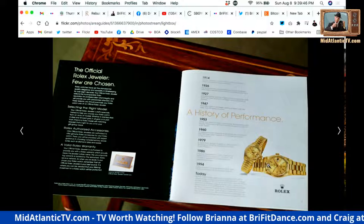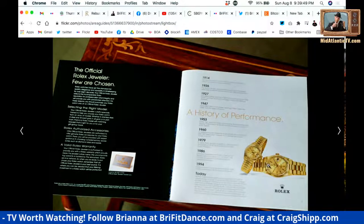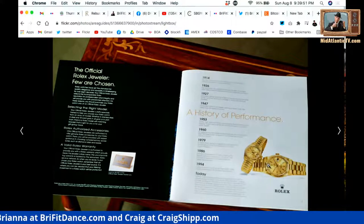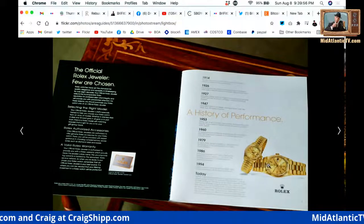Brie reads from the brochure history page: 1914 — the Kew Observatory certifies Rolex as the first wristwatch in history to outperform the pocket watch. 1926 — the world's first truly water- and shockproof watch is created when Rolex sculpts the revolutionary Oyster case from solid metal. 1927 — Mercedes Gleitze swims the English Channel wearing her Rolex Oyster, and the watch emerges functioning flawlessly. 1947 — Chuck Yeager, wearing a Rolex Oyster, flies faster than the speed of sound.